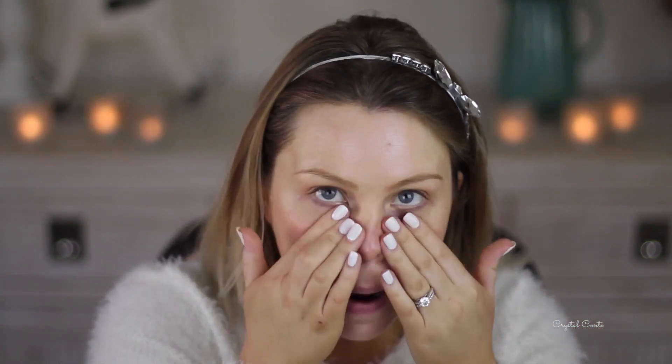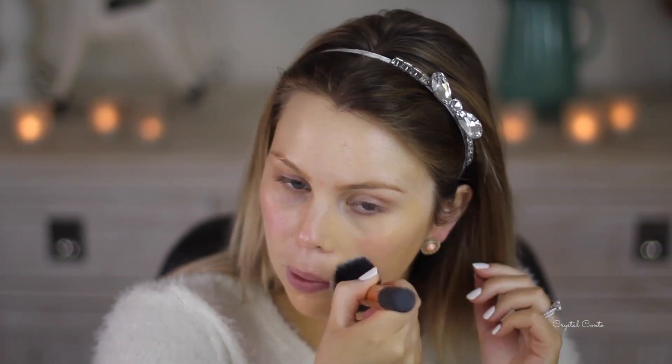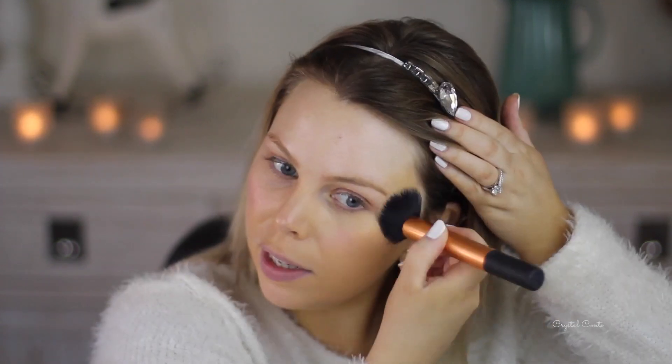My lips are so dry. I'm going to be using the Estée Lauder Double Wear Foundation in the shade Tawny, or 3W1. I hate that it doesn't have a pump - I hate these bottle things. I'm just using this Real Techniques buffing brush.